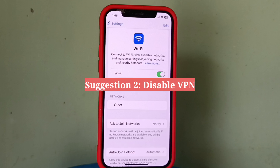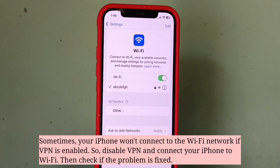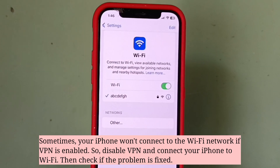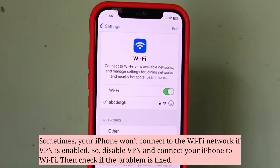Second suggestion is disable VPN. Sometimes your iPhone won't connect to the WiFi network if VPN is enabled. So disable VPN, connect your iPhone to WiFi, and check if the problem is fixed.